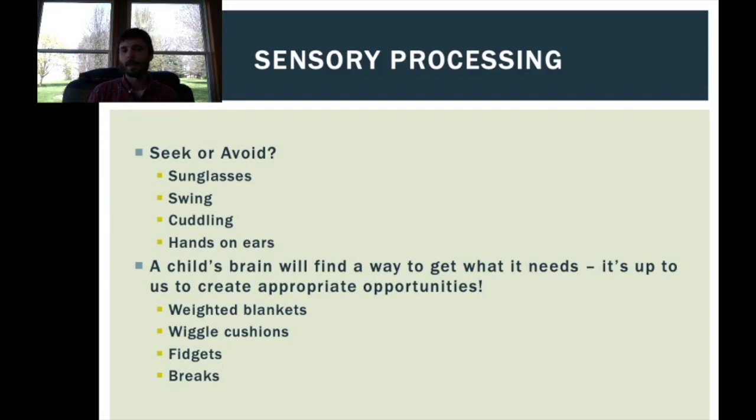Hand fidgets can replace pen clicking, tapping, or any small movement-based behavior. Sometimes fidgets can help us focus — I'm a big proponent of using fidgets myself. Also, building breaks into a day can help students who get overwhelmed. If we see shutdown behavior or students hiding in the bathroom, and we build in appropriate opportunities for sensory breaks — like sitting in a bean bag with headphones for a few minutes — that may help them stay focused during the time we need them to be.